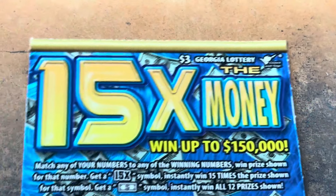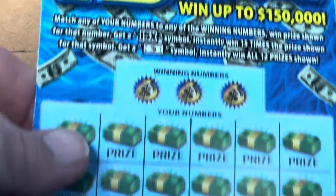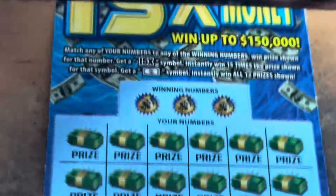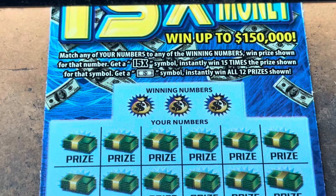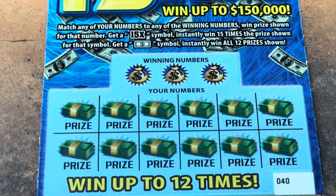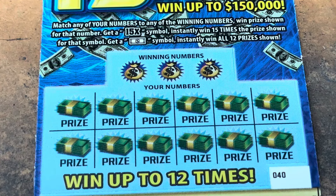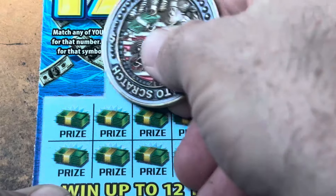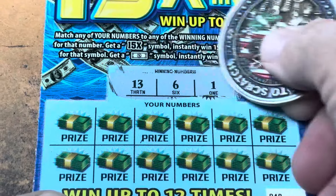We've got tickets 40 through double four. 15X — 15 times the prize, y'all. That dollar bill wins it all. Ticket 40, show me a winner. I just put the autofocus on — sorry, I didn't have it on for those Jumbos. 1, 6, and 13, 16.